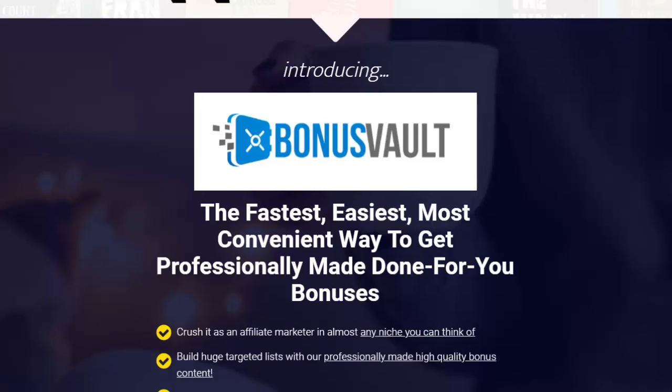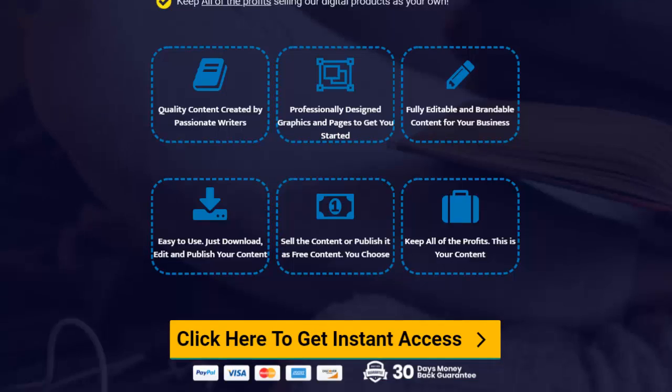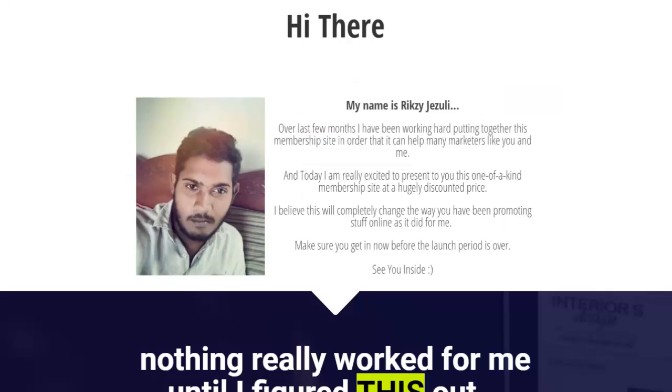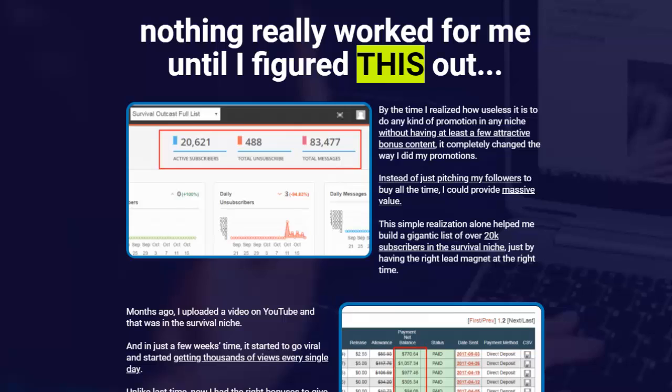Using Bonus Vault will allow you to crush it in whatever you're promoting because you'll have these bonuses readily available at your fingertips. This sneak peek shows the VIP members area. The product was put together by Rick C. Gizuli, who spent months building this to help marketers like you and me. It's a one-of-a-kind membership, created because he was having the same issues most people face — finding it useless to do any promotion without attractive bonus content.